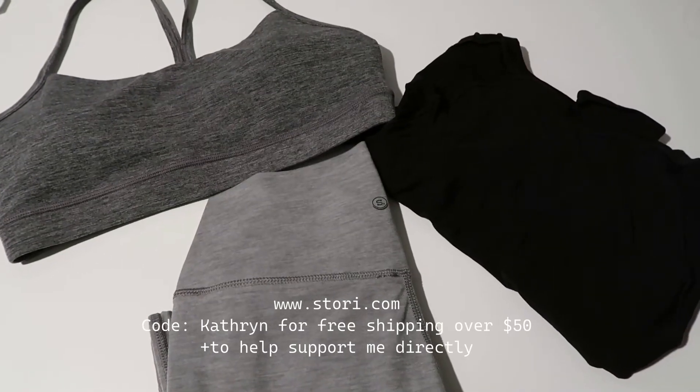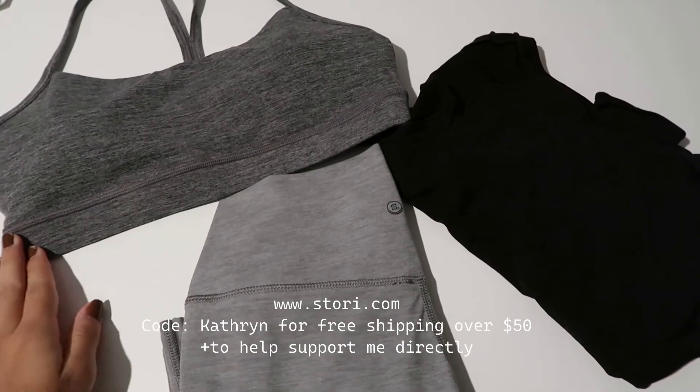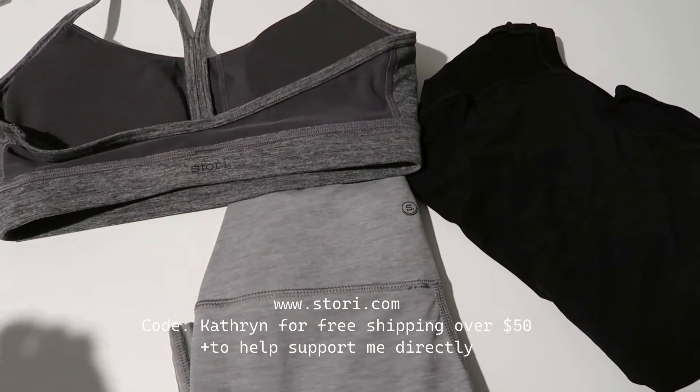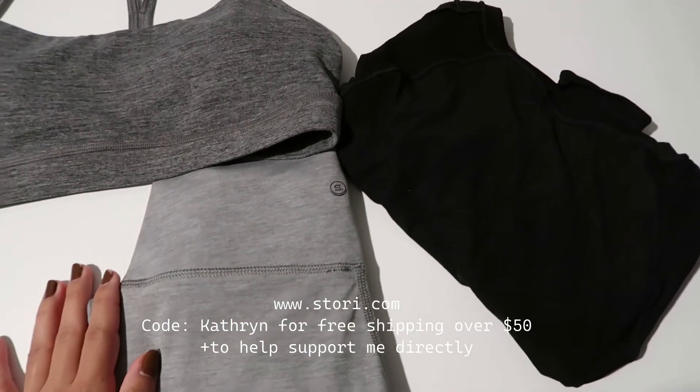Alright guys, so this morning's workout outfit is a Stori bra — such a staple bra that I have in my collection — long sleeve, and then Stori leggings.